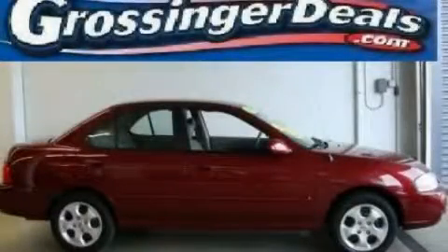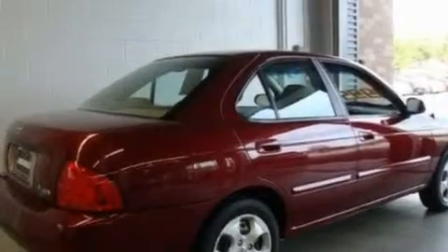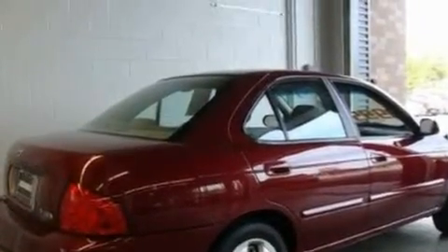This is a 2004 Nissan Sentra. It has a 1.8-liter four-cylinder engine and an automatic transmission.